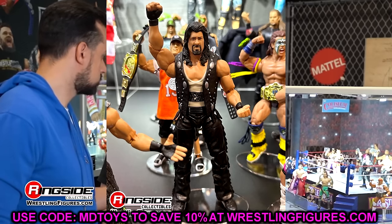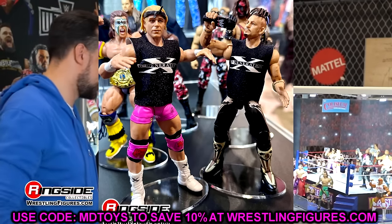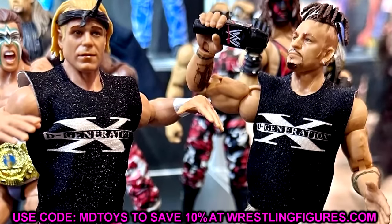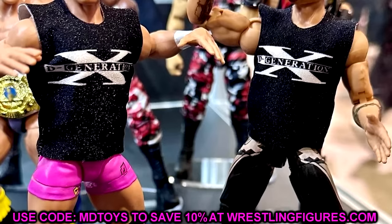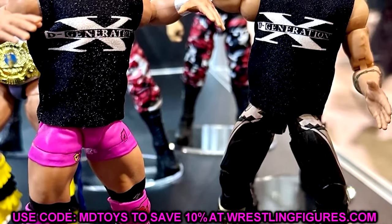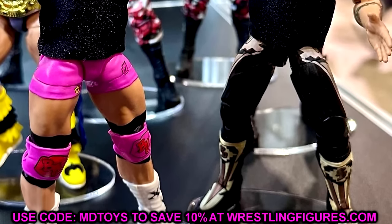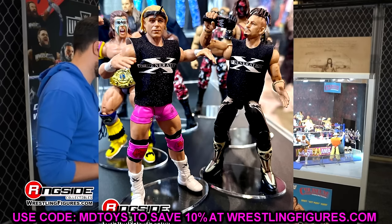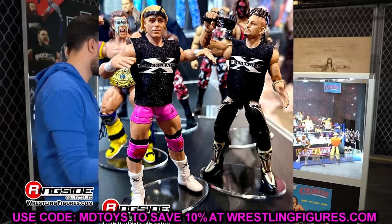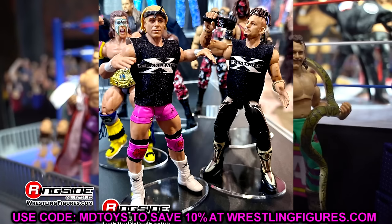We also have the New Age Outlaws — DX Billy Gunn and Road Dogg. The Hall of Champions line apparently wasn't widely available because I paid a pretty hefty price for both in the aftermarket. Getting these updated with double-jointed arms and DX velcro-less shirts is awesome. Giving Shawn Michaels a different head sculpt and upgrading these guys is a cool move. Would they be my first choice? No, but I still like their inclusion here.